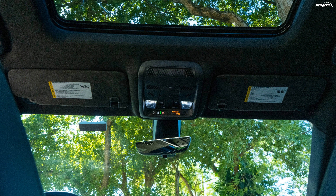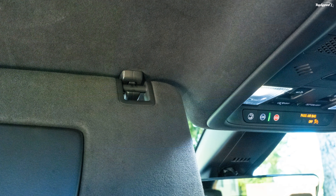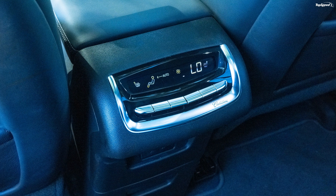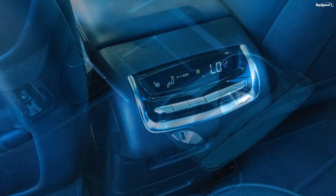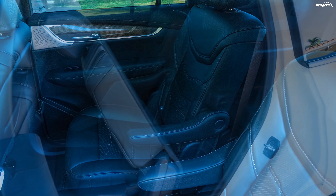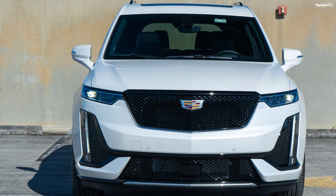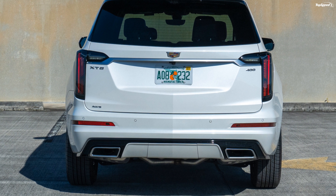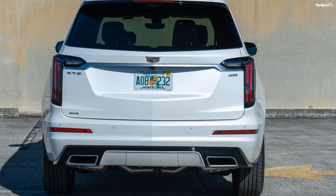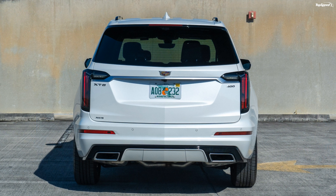Some of the safety and driver assistance features on the Cadillac XT6 include 7 airbags, adaptive cruise control, automatic emergency braking, automatic parking assist with braking, forward collision alert, front pedestrian braking, front and rear park assist, lane keep assist, and rear cross traffic alert. The XT6 looks handsome and is a value-for-money proposition with a spacious cabin, though it falls short in terms of technology and offers a front-wheel-drive layout when its rivals offer rear-wheel drive.